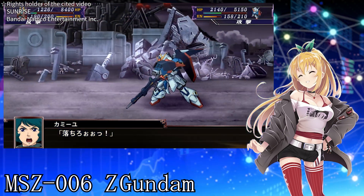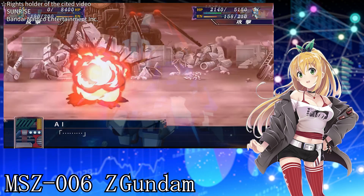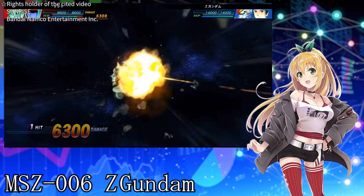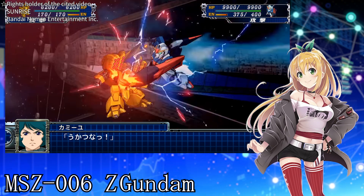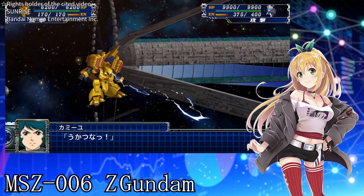Grenade launcher — a grenade launcher installed in the forearm. The usage can be changed by switching cartridges, but again it cannot be used in Wave Rider mode. Beam saber — a close combat weapon developed exclusively for the Z Gundam. It has a very high output compared to other machines produced in the same order.